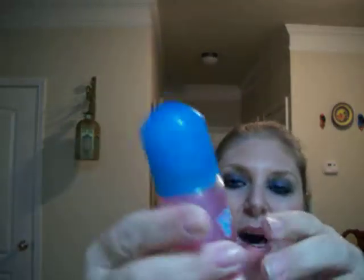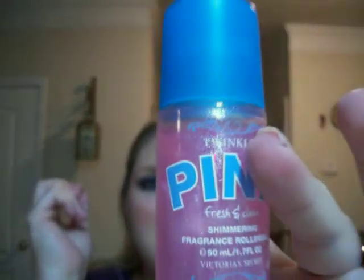The next thing I wanted to show you was, also from the Victoria's Secret Outlet — they had this Pink Fresh and Clean shimmering fragrance roll bar. I put this on after I get out of the shower, right here on my wrist, just to get a perfume smell. It smells so good and it reminds me of Victoria's Secret Curious.